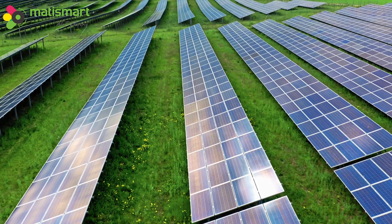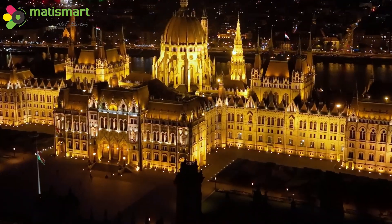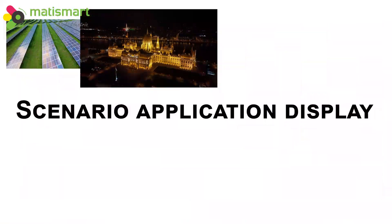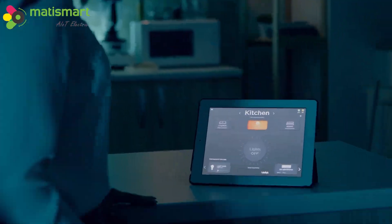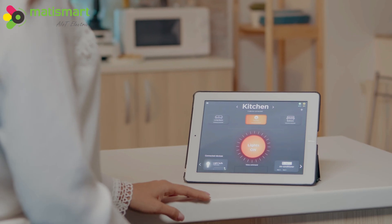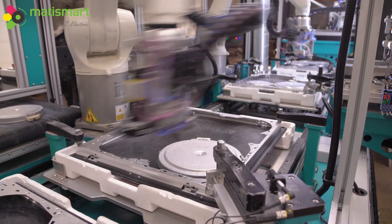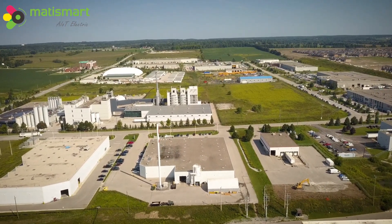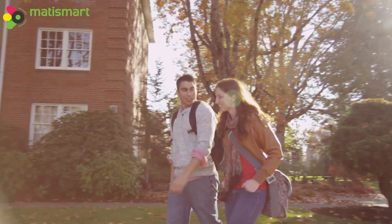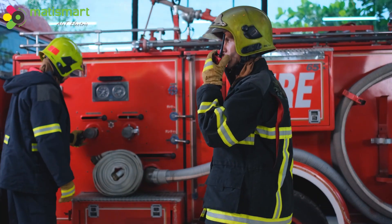Application Scenarios: Photovoltaics, Smart Hotels, Smart Shopping Malls, Lighting Control, Smart Factories, Smart Parks, Smart Campuses, and Smart Fire Protection.